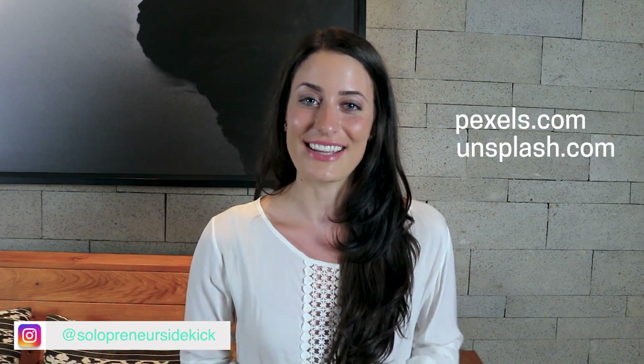If you don't have any images yet, don't worry. You don't need to go out and book a professional photo shoot yet. If you're just getting started, there are great sites where you can find really natural, non-stock photo looking, really great photos that you can use on your site. A few of my favorites are pexels.com and unsplash.com, so definitely give those a try.